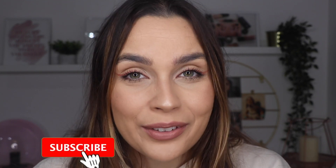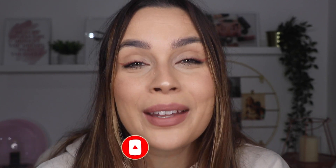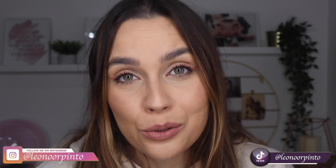I want to know what you thought about the video and the products. If you've already tried either of them or would like to, go down to the comments and tell me everything. If you liked this video and don't want to miss my other videos on my YouTube channel, don't forget to subscribe and click the bell for notifications when I upload. Give it a thumbs up if you liked it. I'll also leave my social media links down below so you can follow me there. I just want to thank you so much for being here and watching until the end. I really hope you liked it and I hope to see you in my next one. Bye!